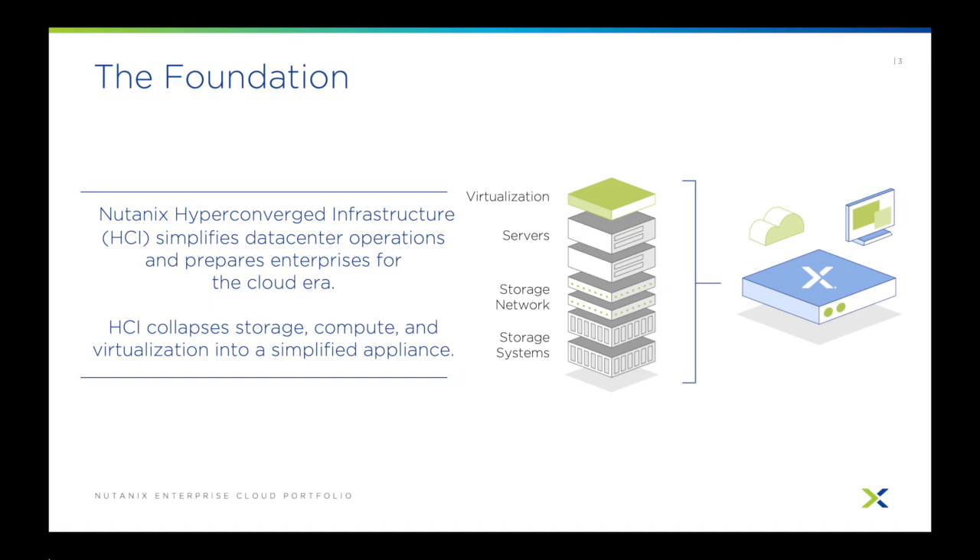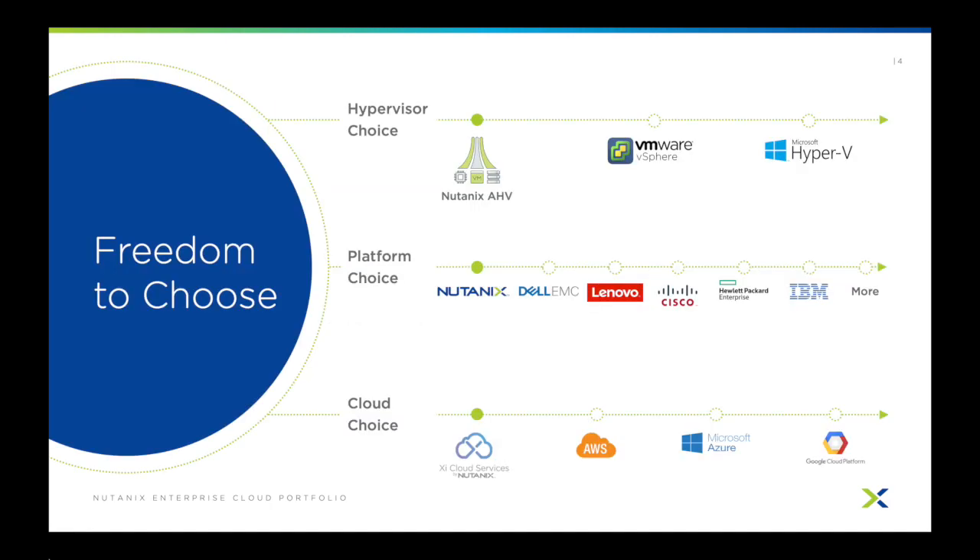How we got started with this vision is first laying a foundation with hyper-converged infrastructure. HCI simplifies storage, compute, and virtualization by providing all three in a simplified appliance. And because the Nutanix HCI solution is software-based, it gives customers more freedom than they would have with any other solution on the market, HCI or not.